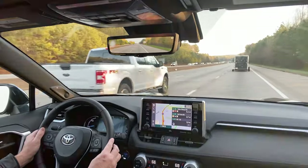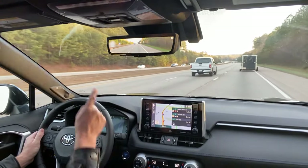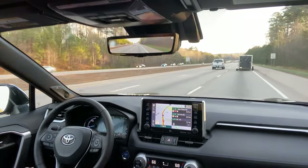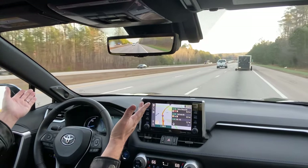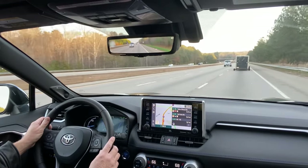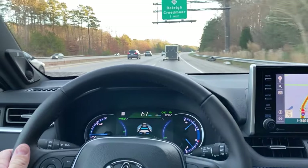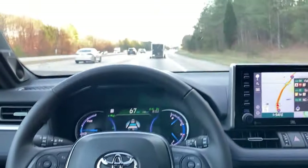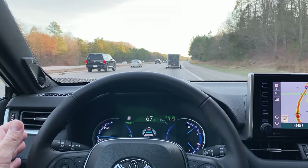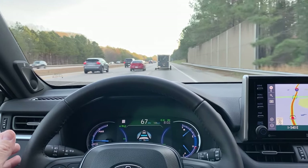We'll try it right here just to make sure. You don't know that I'm going to take my hands off the wheel right now, but it's following the curve and the lines and the car in front of me. See that — it's got the car reading, it's following the other car safely.